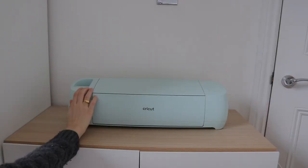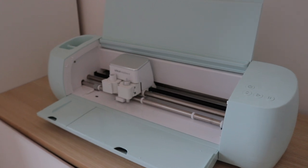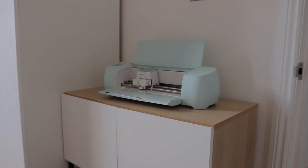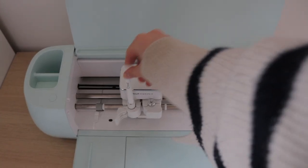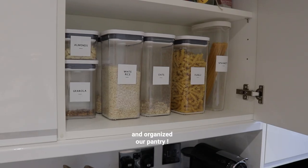A super easy fix is to swap your visible products into the same types of containers. To do this, I'm going to use my Cricut machine to create custom bottles. The Cricut machine is essentially a smart cutting machine that lets you create personalized projects with hundreds of materials. I've already used my Cricut for projects all over the flat to help me organize and save space.